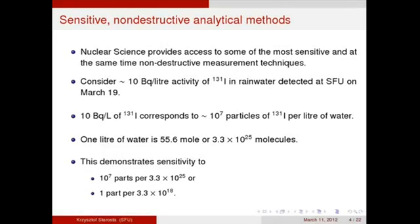We can detect that. And that's why we've detected I-131 from Fukushima.